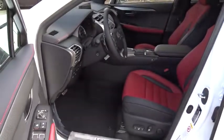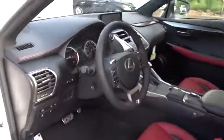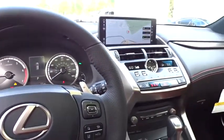Lane departure warning, backup camera, Bluetooth, leather wrapped steering wheel, adjustable steering wheel, power steering, keyless start, cruise control, aluminum wheels, four-wheel disc brakes, floor mats, AM FM stereo radio.